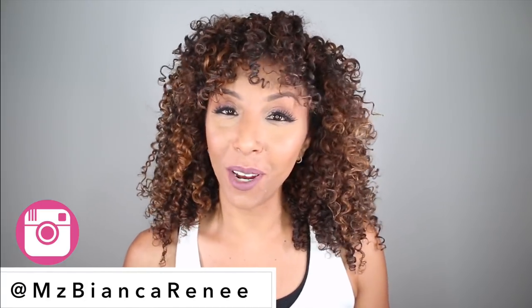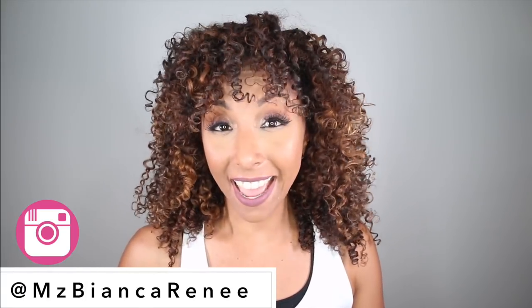Hey, curl friends! I'm Bianca Renee and you're watching Bianca Renee Today. And today, believe it or not, you're looking at curls that just came from the gym.